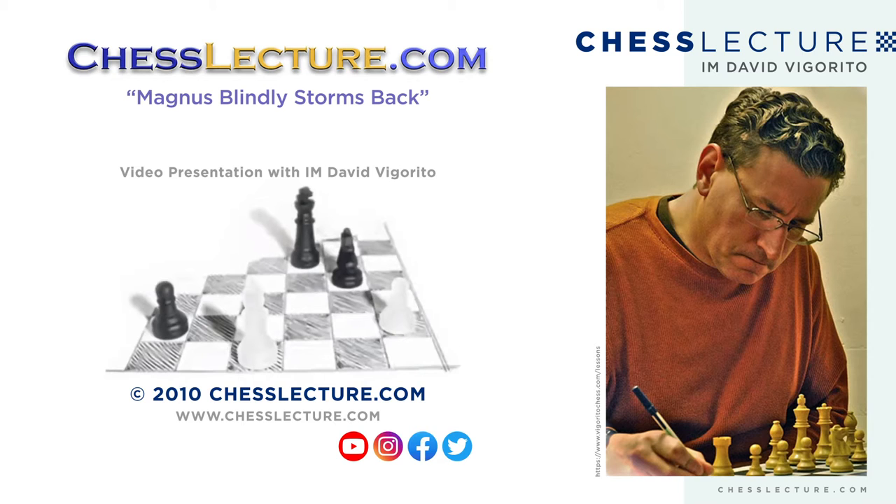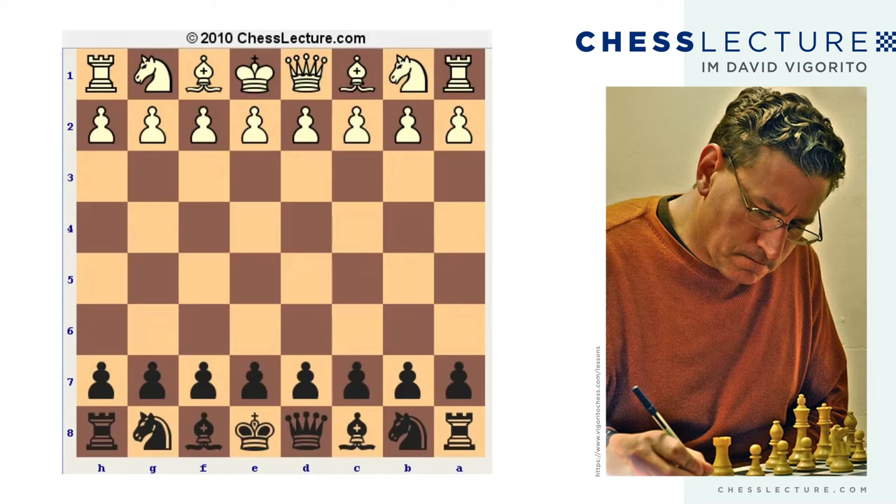Hello, everybody, and welcome again to ChessLecture.com. This is International Master David Figueroa, and today I'm going to look at a game from the Melody Amber Blindfold Rapid Tournament that was played between Levon Aronian and Magnus Carlsen.